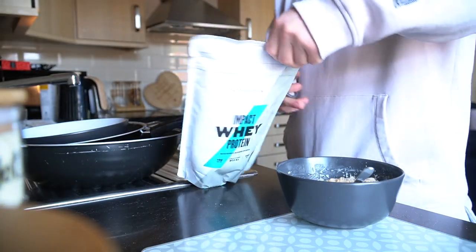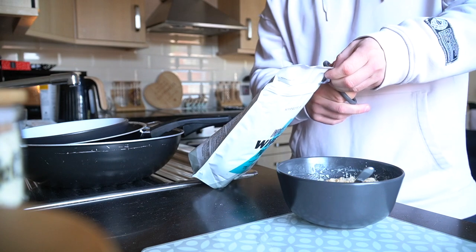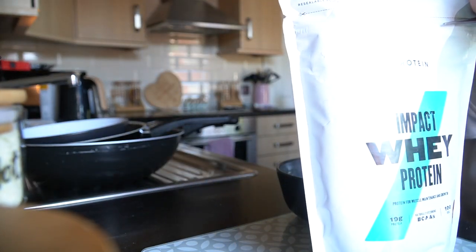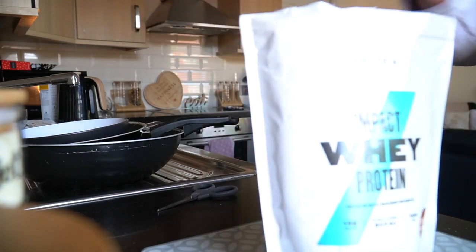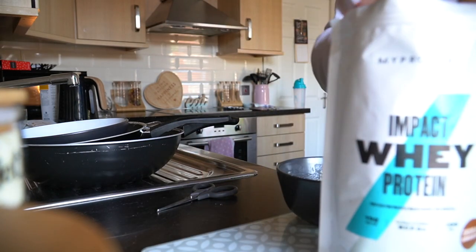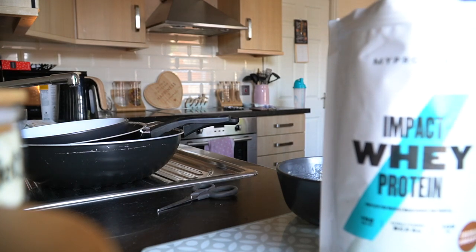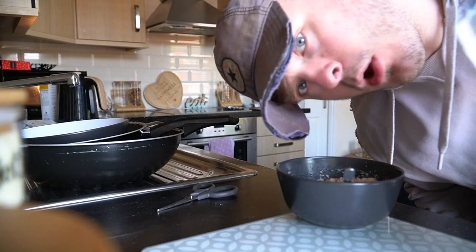Item number one of this MyProtein haul, ladies and gentlemen, is this right here - chocolate smooth flavoured whey. Why have we got a small bag? Well for starters it's staying at Ella's, and why am I opening it now? Well I want some oats of course.